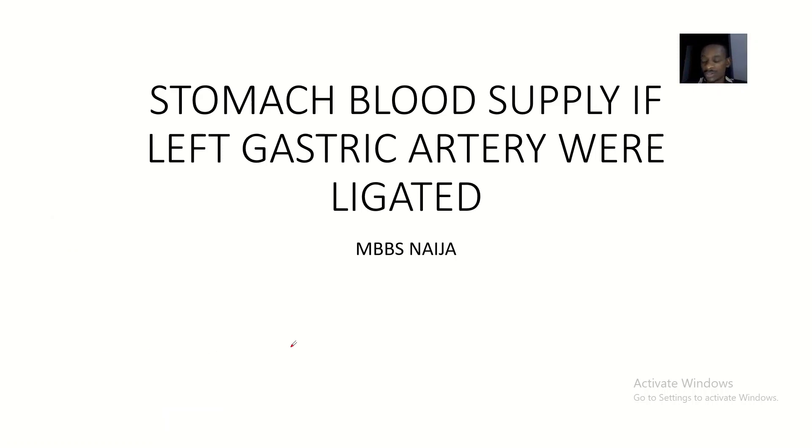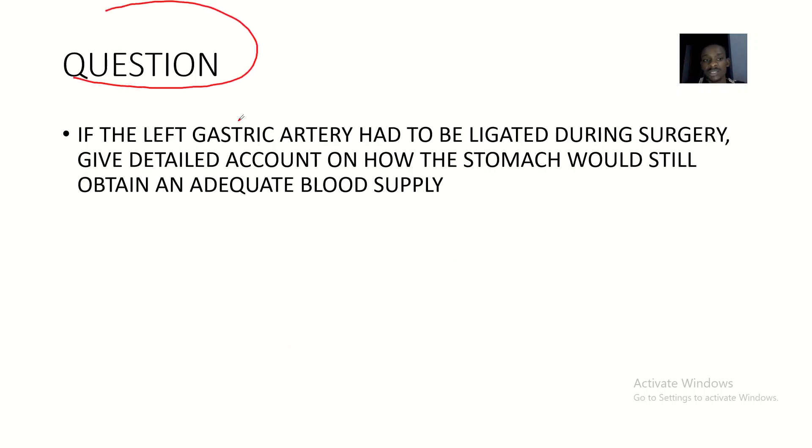Hey guys, today we're talking about a tricky concept: the blood supply to the stomach if the left gastric artery were ligated. This is actually a simple concept testing your knowledge on the total blood supply of the stomach. If you know the whole blood supply and which part the left gastric artery supplies, and you know the other arteries that supply the stomach, then if the left gastric artery were ligated, the other arteries will still bring blood.